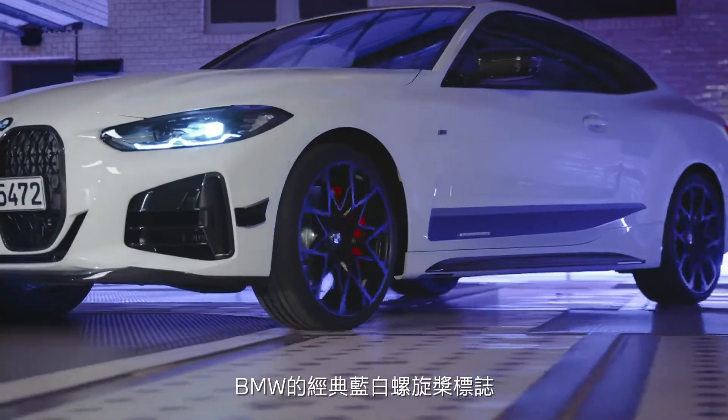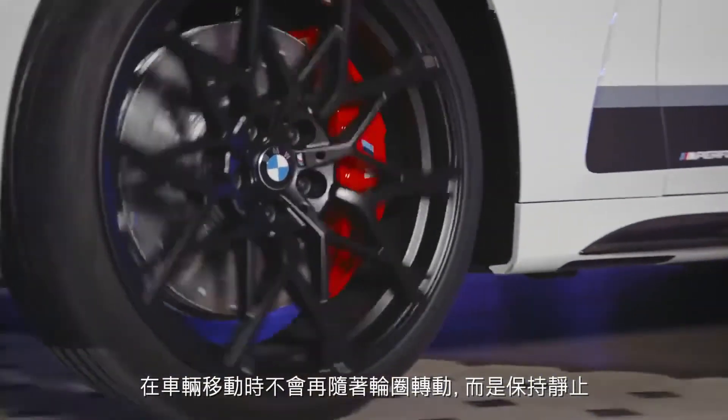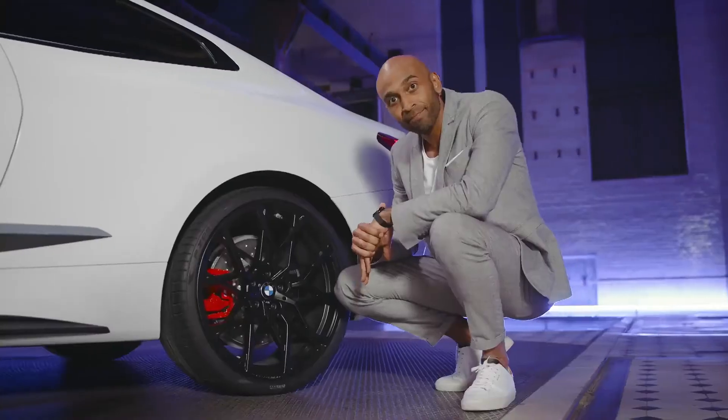Also really cool is the fixed hubcap, which creates a focal point on the wheel. The typical BMW logo with the blue and white propeller no longer turns with the wheel whilst the vehicle is in motion, but rather remains stationary. I like that.